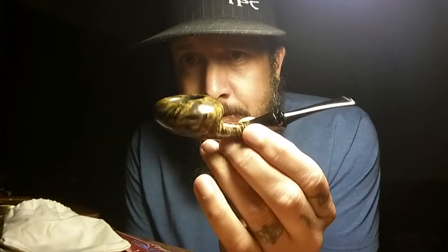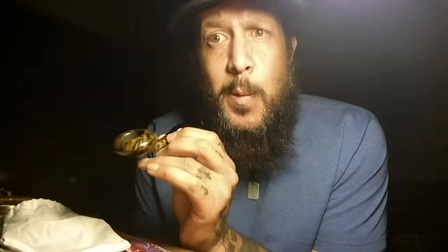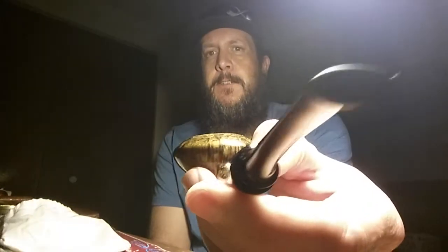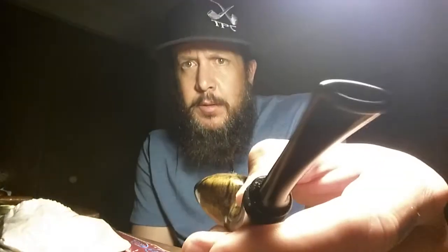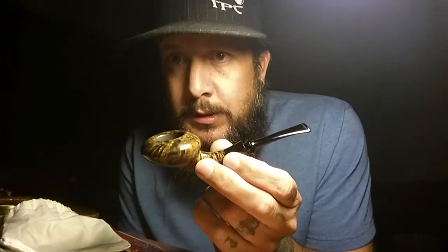Weighs in at 0.8 ounces — that's a comfortable pipe, my friends. I'm not going to put it in my mouth. Another great stem. That's how you do it right there, that's how the big boys are doing it. It's available now, up on the website.